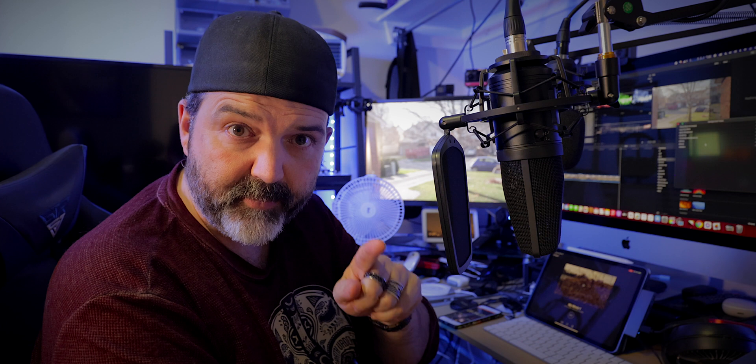Alright guys, I'm going to leave you there. Get down there, hit the bell, hit subscribe, leave a comment, share it, do all the cool stuff, and we'll see you later. I'm out.